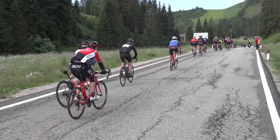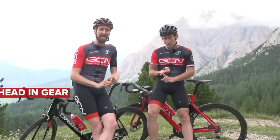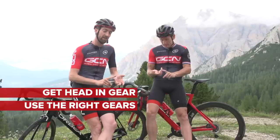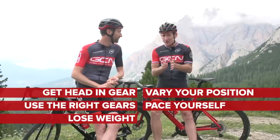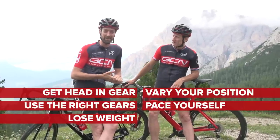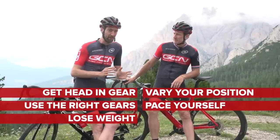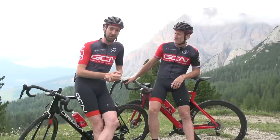So those are five GCN hacks for getting faster on climbs without actually getting any fitter. Number one, get your head in gear. Number two, use the right gears. Number three, lose some weight. Number four, vary your position. And number five, don't start off on a climb too fast — ie, pace yourself. Hopefully they will help you. Let us know how you get on in the comments section down below, and if you've got any of your own tips, please also share those with us in the comments section down below as well.